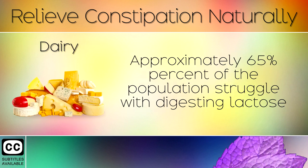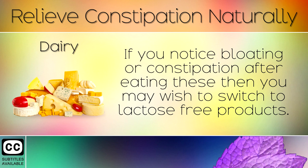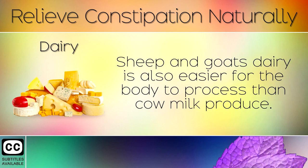9. Dairy. Approximately 65% of the population struggle with digesting lactose which is found in dairy like butter, milk, cream and cheese. If you notice bloating or constipation after eating then you may wish to switch to lactose free products. Sheep and goats dairy is also easier for the body to process than cow's milk produce.